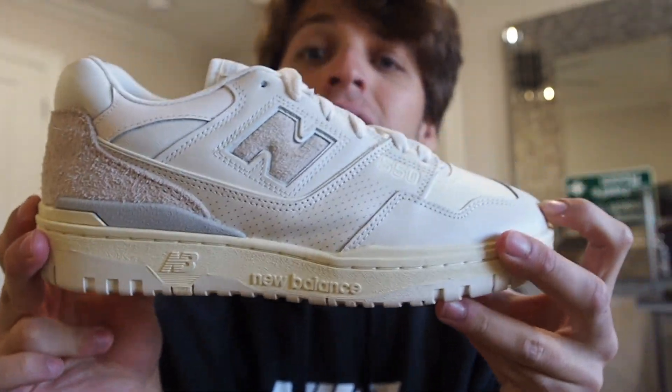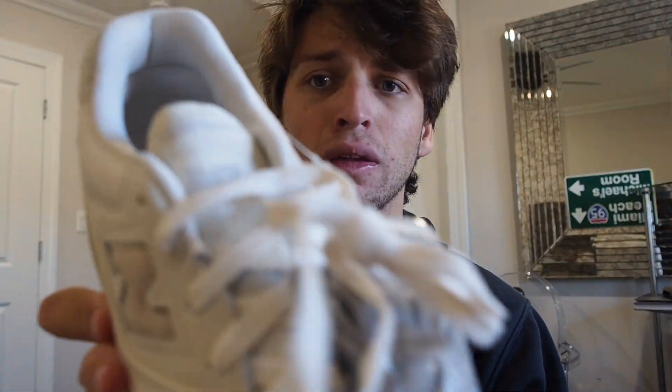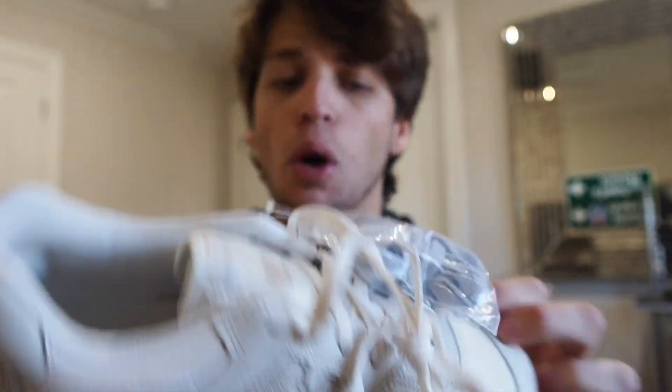On the side you've got New Balance — it doesn't even have any Aime Leon Dore branding besides on the tongue tag. So no one would even know these are a limited collab unless they literally look at the tongue of your shoe up close.